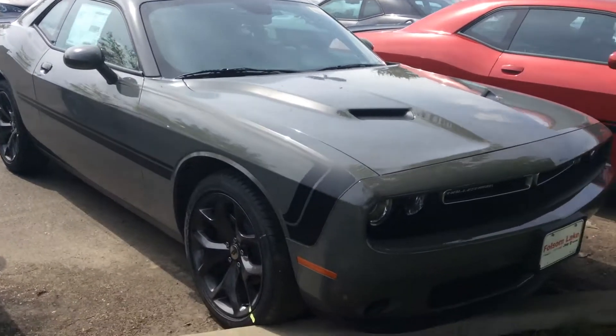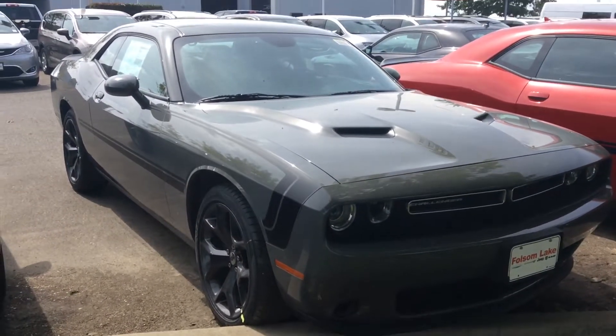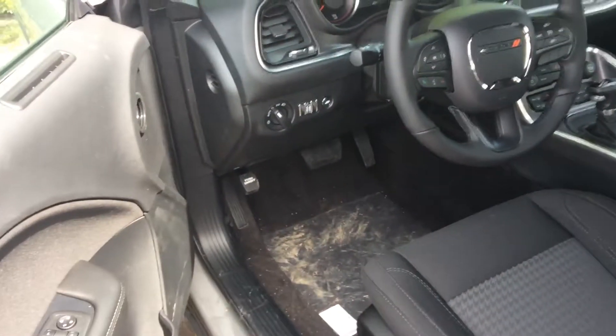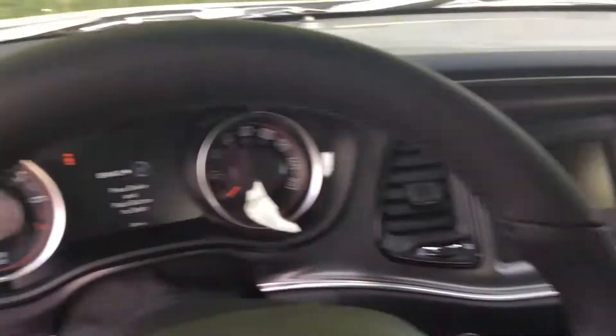Hi Katherine, I'll be at Folsom Lake Dodge. It is a beautiful 2017 Dodge Challenger Destroyer Grey — very nice. Open her up, you can kind of take a look at the interior as well.